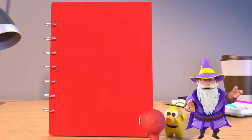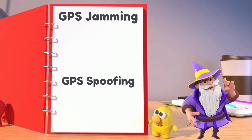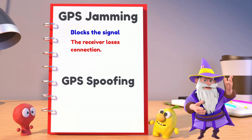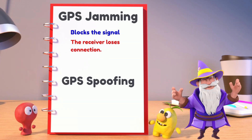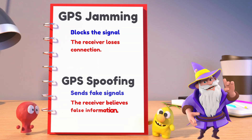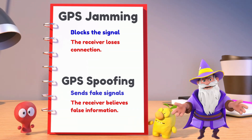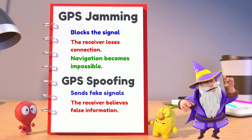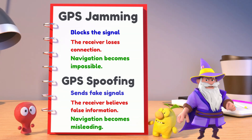Let's compare these two threats side by side. GPS jamming blocks the signals — the receiver loses connection. While GPS spoofing sends fake signals — the receiver believes false information. The impact of jamming: navigation becomes impossible. The impact of spoofing: navigation becomes misleading.